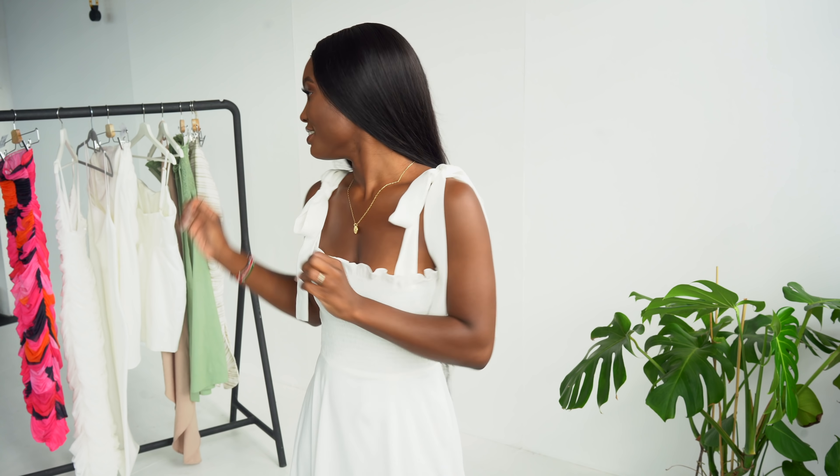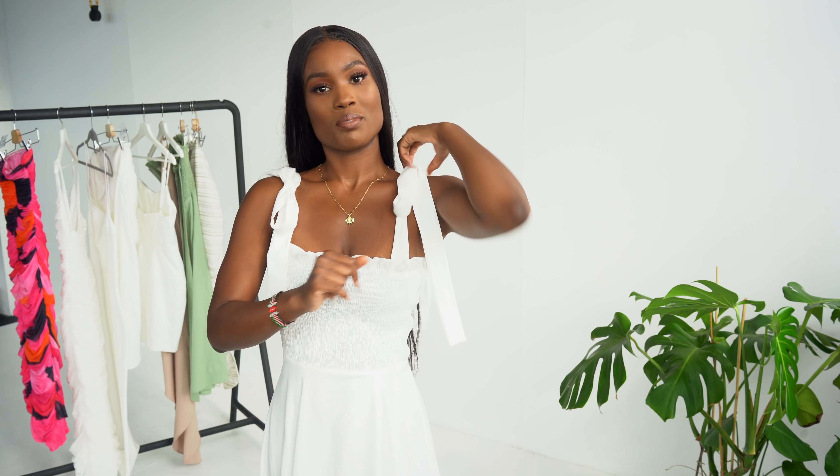Hi guys, welcome back to my channel. So today I'm doing a try-on haul with their new Paradise Knights collection. As you can see in the background I've got some nice dresses. I just recently came back from Santa Marini and literally all these outfits I took with me.